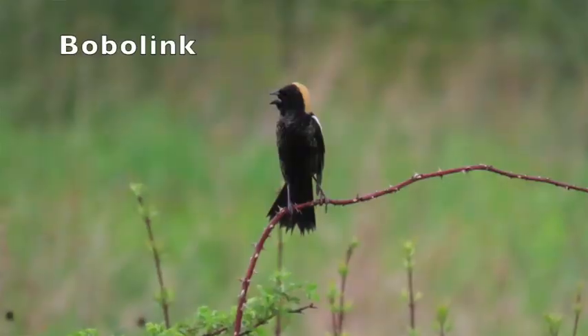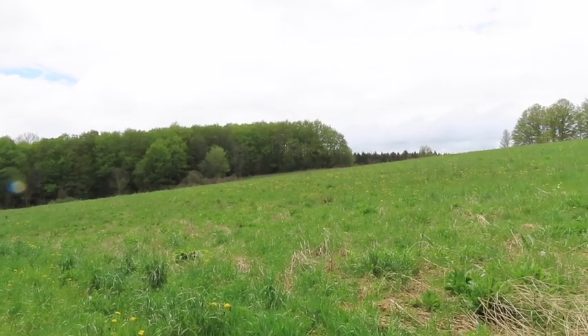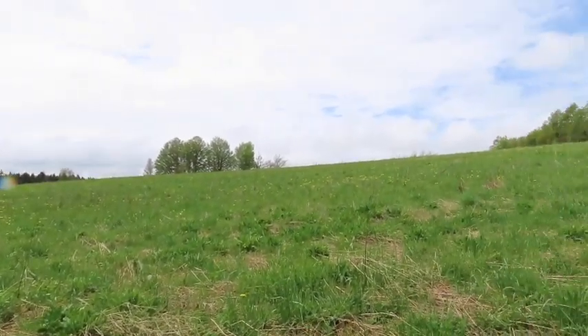Bobolinks are a bird that build their nests on the ground in fields and grasslands. They use the tall grass to hide their nests from potential predators. It's important to protect our grassland habitats because birds like the bobolink depend on them.